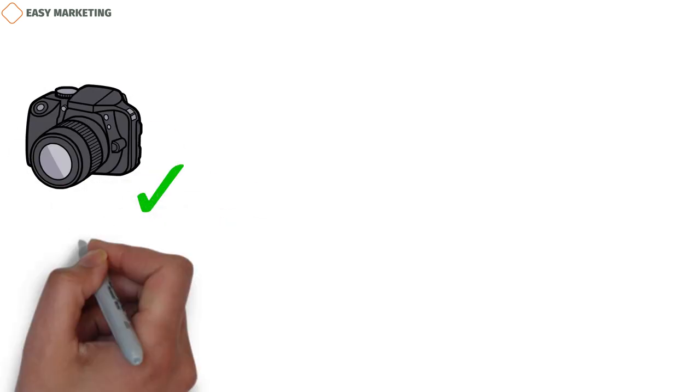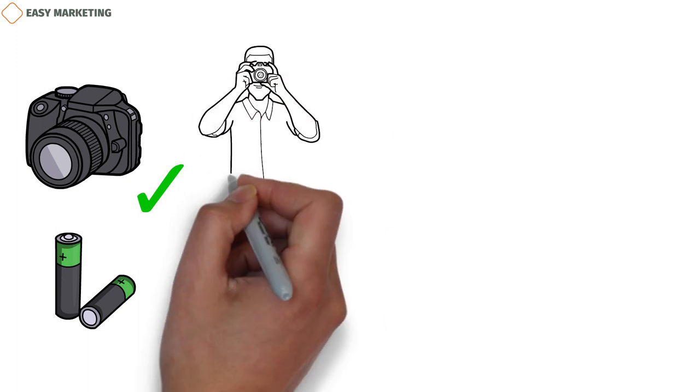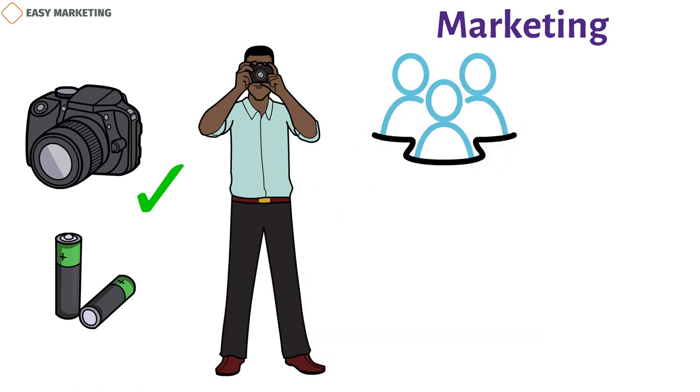Your camera is fully loaded. Your batteries have been filled up. You're ready to go out into the world and start your dream photography business. Marketing is a key part of any photography business that wants to do well. The more people who know about you and your work, the more jobs and money you can get.